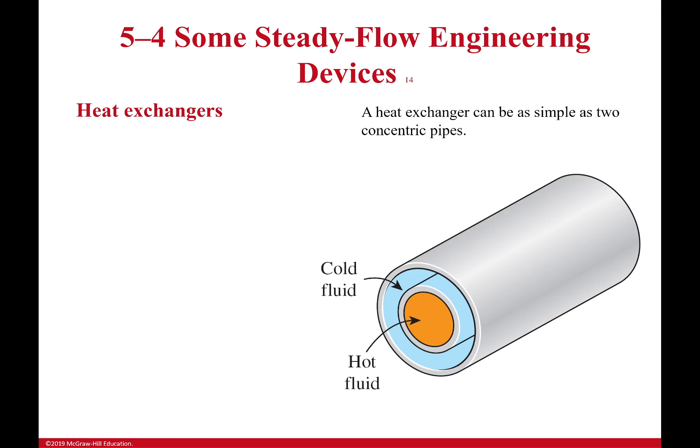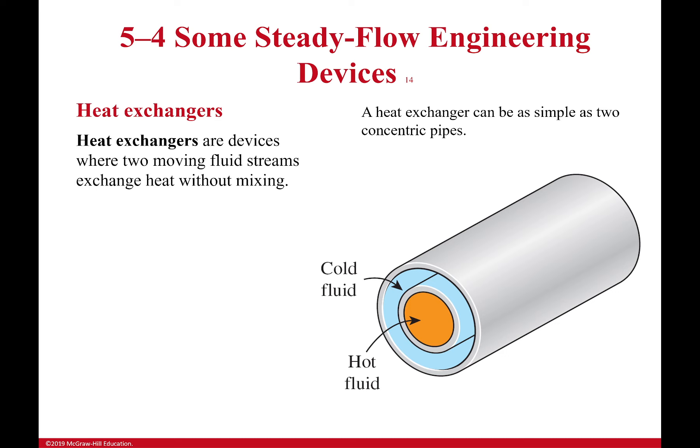Heat exchangers look a bit unusual but are used in many applications — something like this moves heat around inside a computer, for example. What a heat exchanger does is simply move heat between two fluid streams without mixing them. We do not want those fluid streams to touch; we want energy to transfer from one to the other — maybe cooling the hot fluid or heating the cold fluid — while keeping the fluids separate.